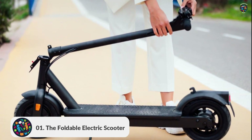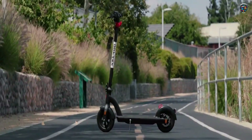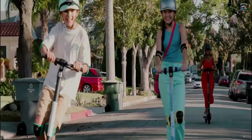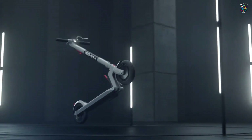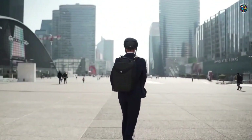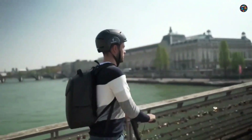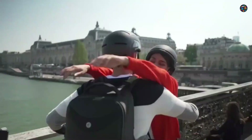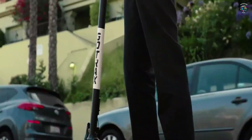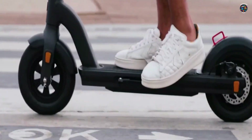Number 1: The Foldable Electric Scooter. This compact scooter folds up effortlessly, making it perfect for commuters and urban explorers. With a powerful electric motor and a long-lasting battery, you'll be zipping around the city in style. Say goodbye to crowded public transport and long walks — the Foldable Electric Scooter is here to revolutionize your daily commute and urban adventures.